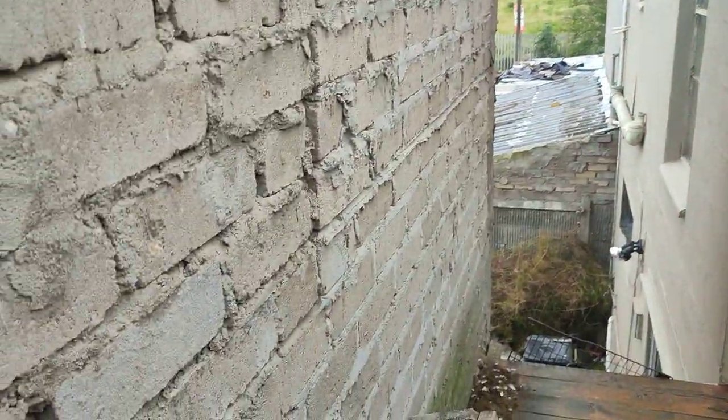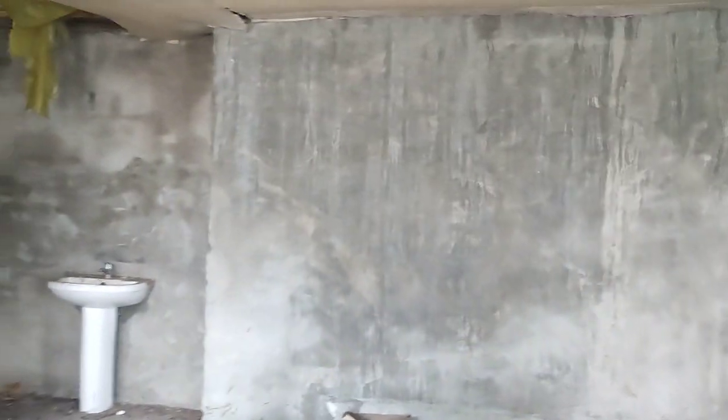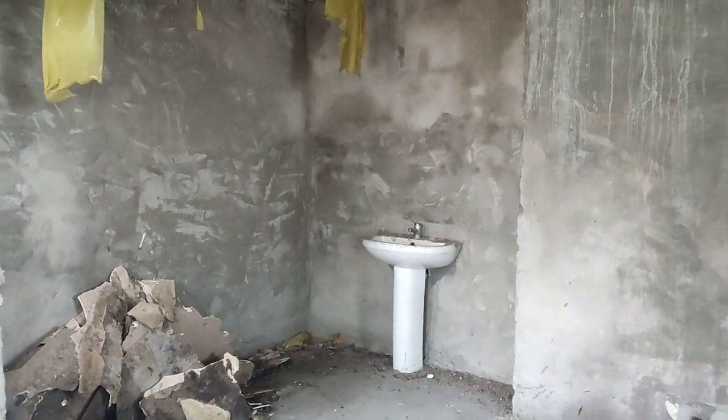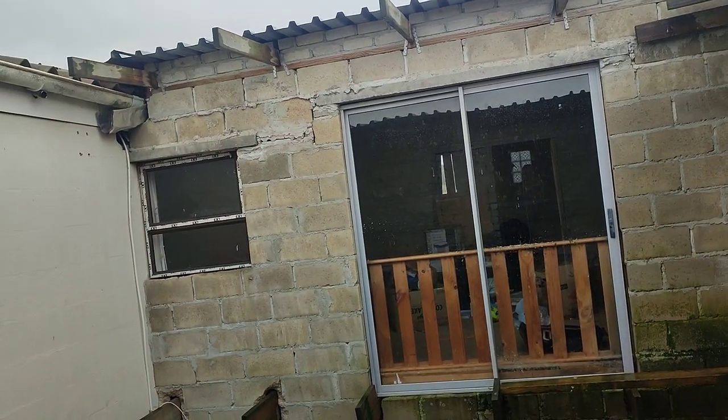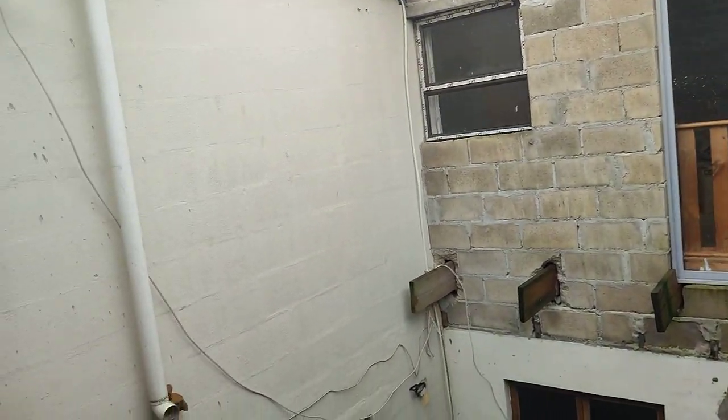Now let me take you inside. This is upstairs now — also needs some work to be done. So if you have a big family, it's got a toilet, bathroom, and a big bedroom here. It depends on your needs. This is quite unique, and being a deceased estate, they haven't completed the building. So any investor or builder who wants to live here and has something they need to work on — it's ideal for them.